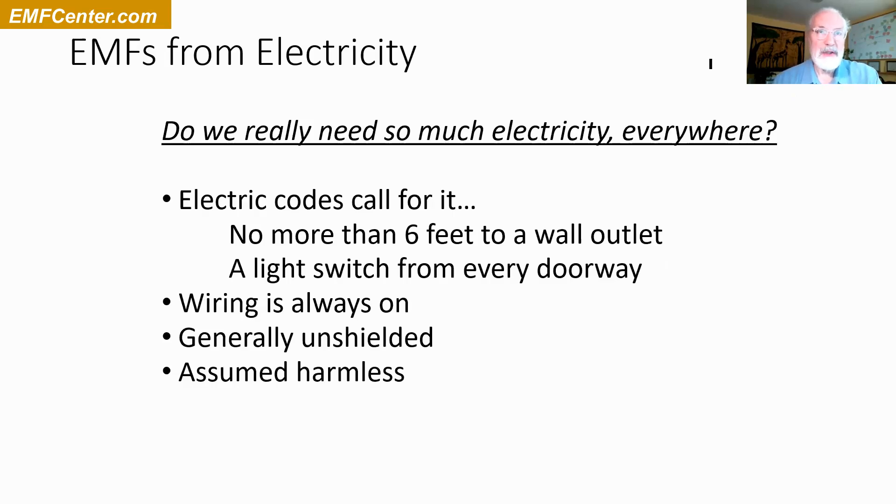Do we really need so much electricity? The codes in North America call for planning an electrical system so that you must have an outlet within six feet of everywhere along the wall. You can't just have an outlet on one side of the room — the code requires one within six feet of any point along the wall. The code also requires a light switch at pretty much every doorway so you don't have to cross a room to turn on lights. There are reasons for that — preventing long cords and tripping hazards — but it does mean the codes call for a lot of electrical infrastructure we don't really need.